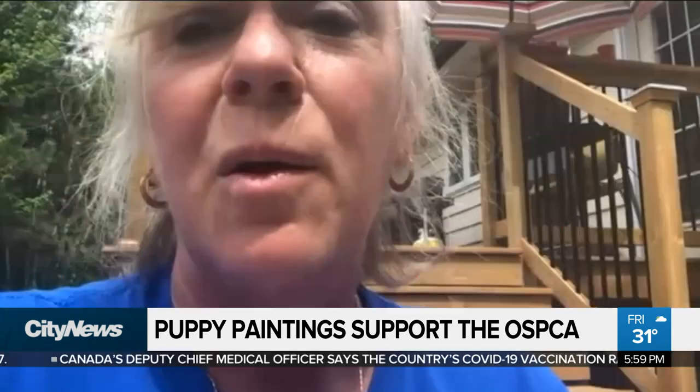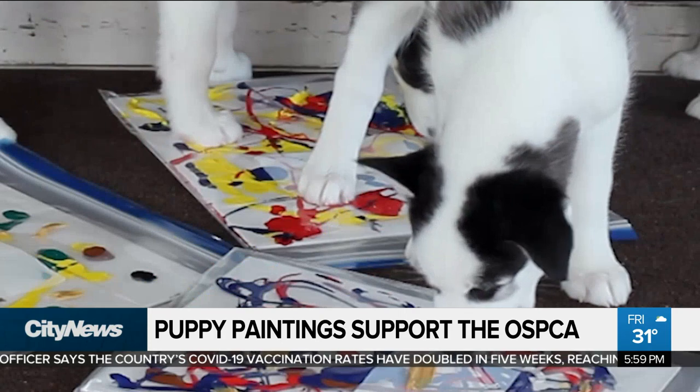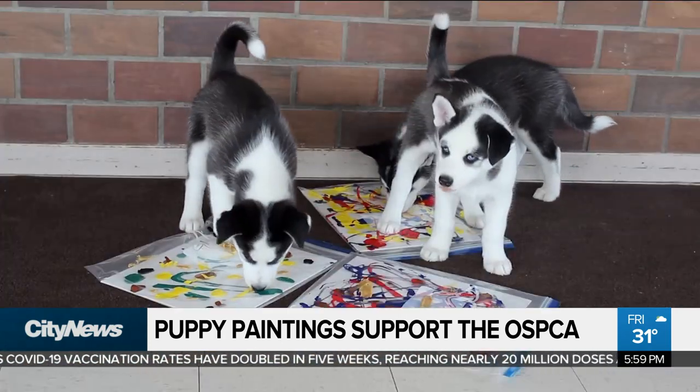The puppies that did the paintings — are they up for adoption? We expect them to be available as early as next week, so there's your little hint to just keep a really close eye out.